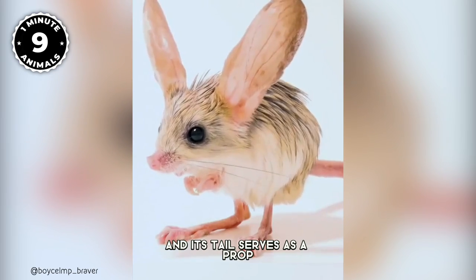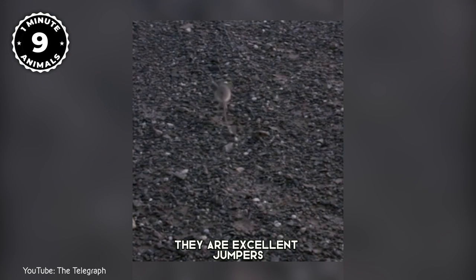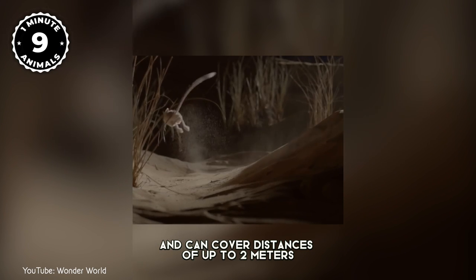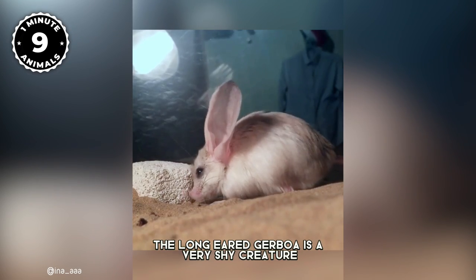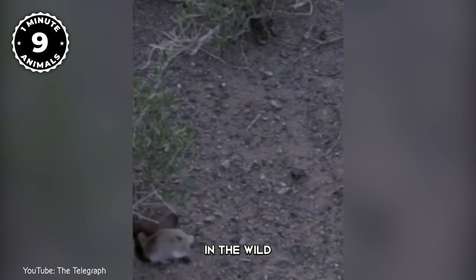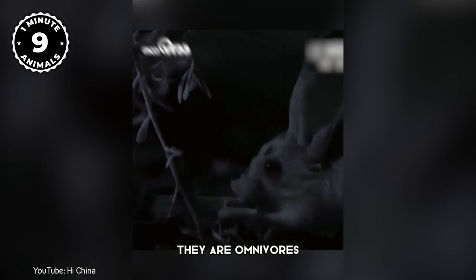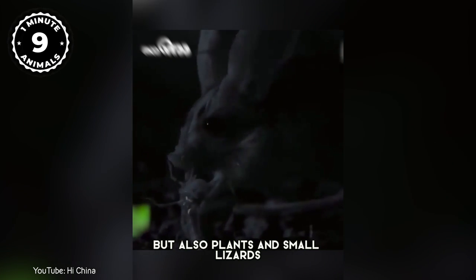Its tail serves as a prop when the Jerboa stands upright. Despite their small size, they are excellent jumpers and can cover distances of up to two meters in a single bound. They are nocturnal creatures and sleep in underground burrows. The Long-Eared Jerboa is very shy and hard to spot in the wild. They are mostly active at night when they come out to forage for food, and are omnivores eating mostly insects but also plants and small lizards.